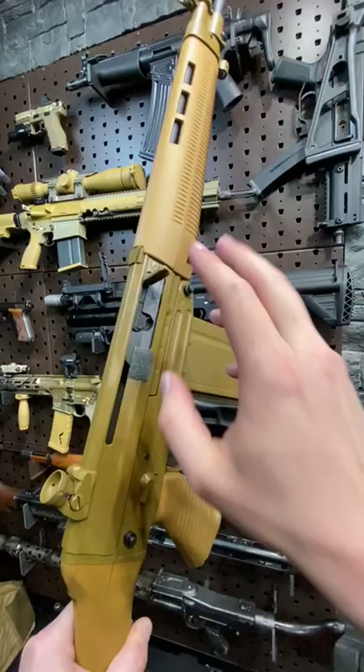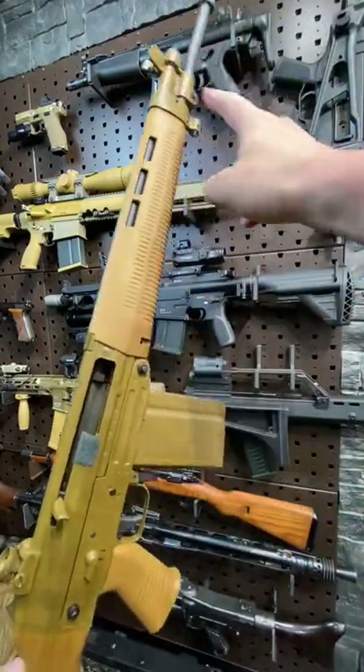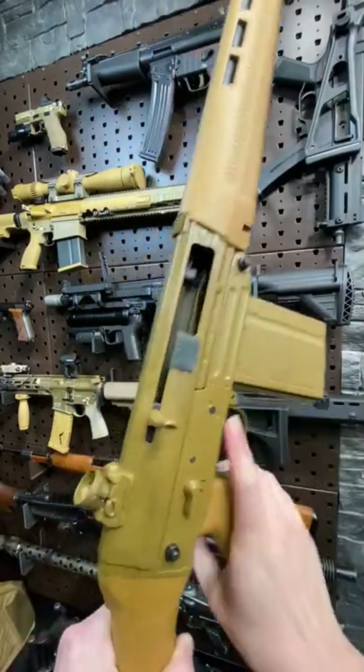Fun fact number two: this thing is basically an AK inside. Long stroke gas piston system with adjustable regulator, and the bolt literally looks like an AK bolt.